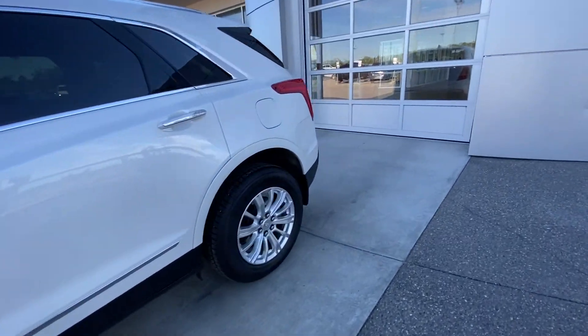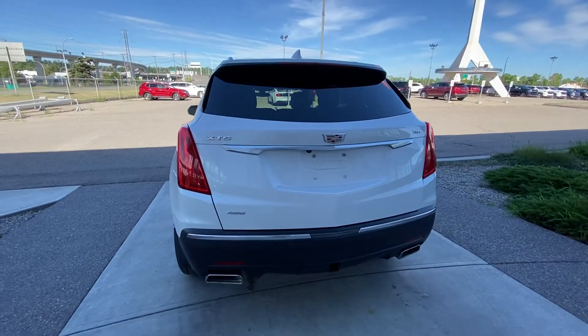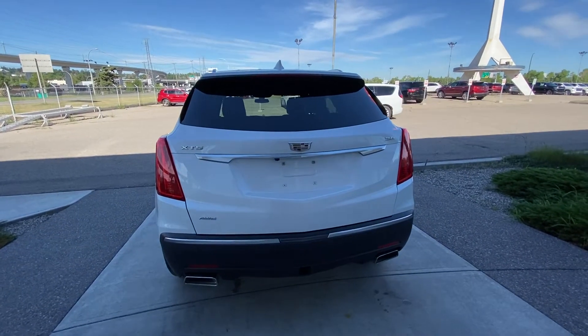Rear tinted privacy windows and chrome accent window trim. The vehicle is equipped with remote start, LED brake lights, dual chrome exhaust tips, a trailer tow hitch, as well as parking sensors and a power tailgate.